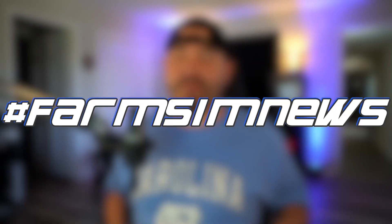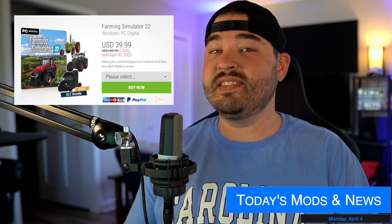Yo, what's going on everybody, DJ Goham here, welcome back to the channel. Today we still don't have an update to the testing list, however 13 mods were released.